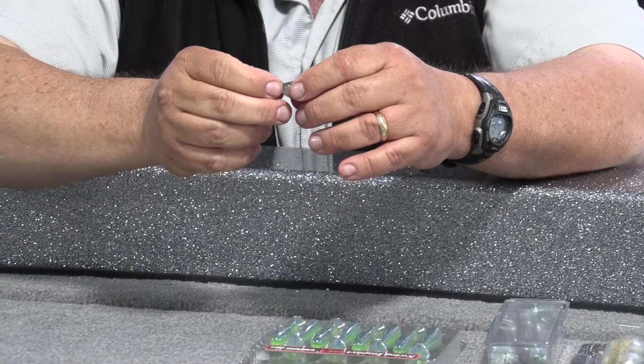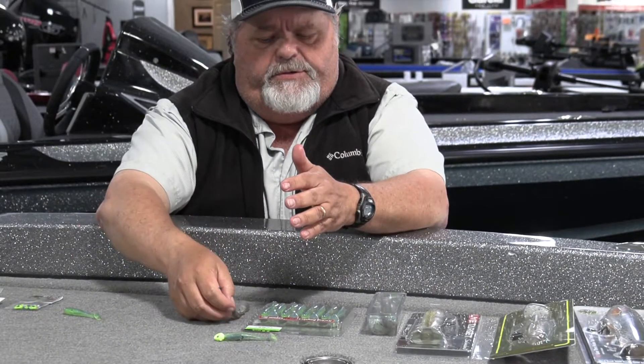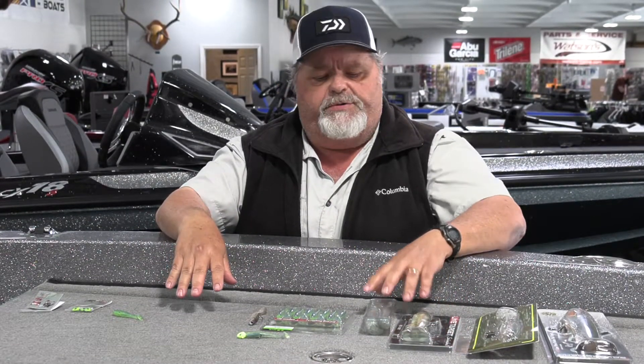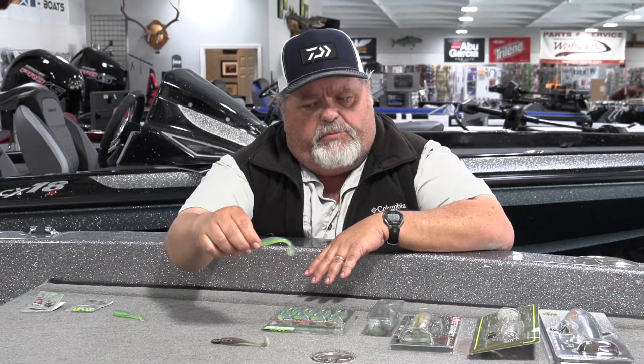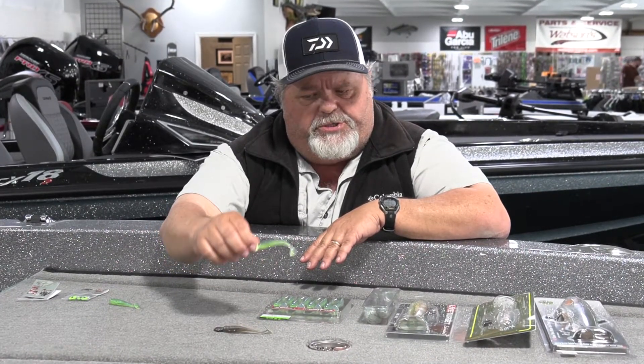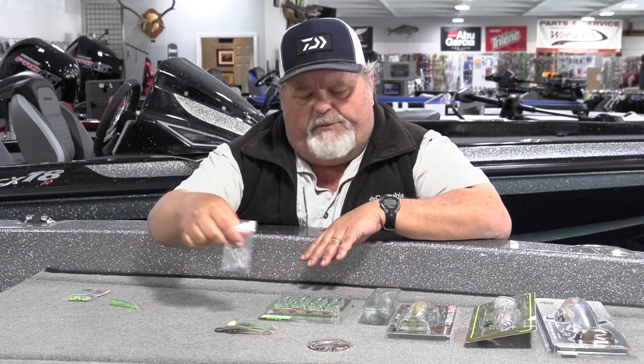That little dude right there will catch him — that's a fish-catching little bait, as fish-catching a little bait in springtime as you can get your hands on. Swimbaits come in lots of different sizes and colors. The 3.3 size in the Kitek — that's this size. Here we have the 2.8. Pro Blue Red Pearl, Electric Blue Chartreuse — two fish-catching colors. Pair that with a Dirty Jigs Guppy Head or a Big Rod Baits Minnow Head. Several different styles and colors available, just like the swimbaits.